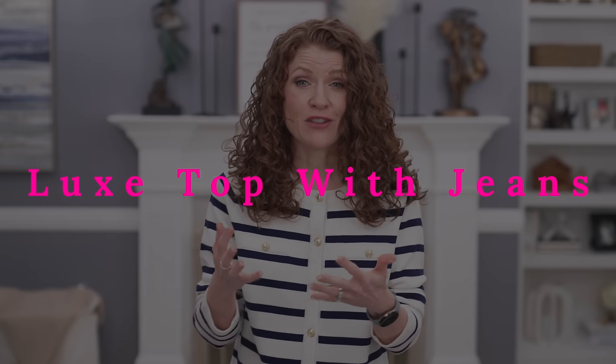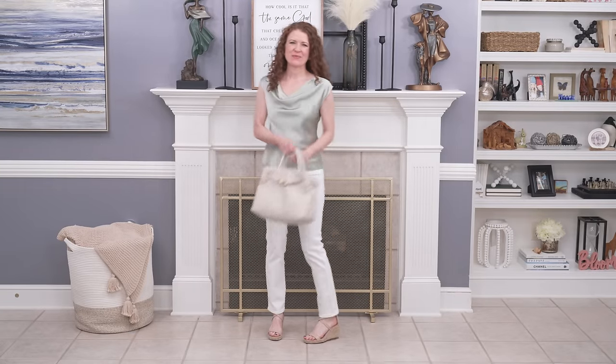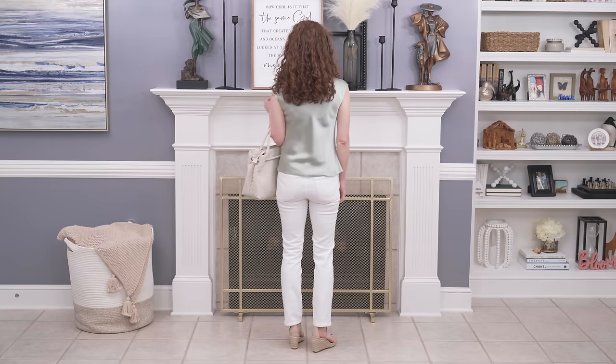The first outfit combination I want to talk about is pairing something luxurious — like silk, cashmere, linen, wool, or organic cotton — with your denim, because that will definitely elevate it. I have an outfit that's one of my favorites: it's with a pair of white jeans and a silk top. It looks expensive and it makes jeans look that much better. It can dress them up — you could wear this on a date, to dinner, or even a spring and summer party.